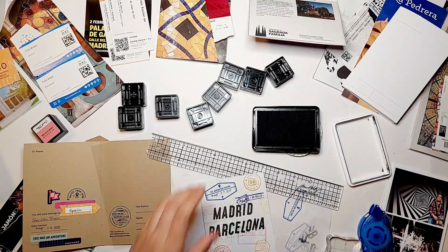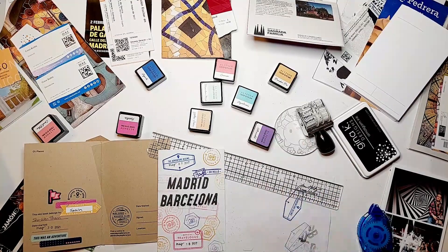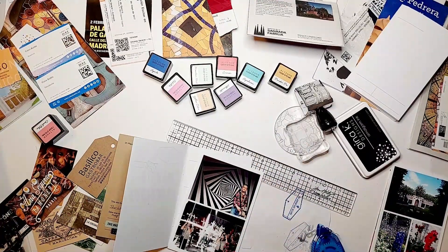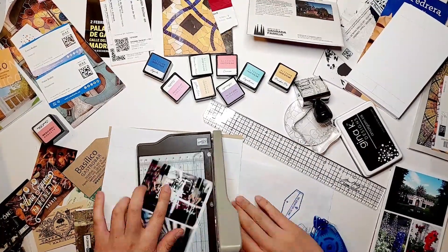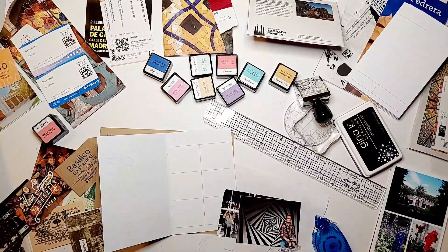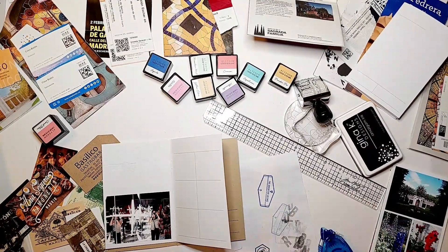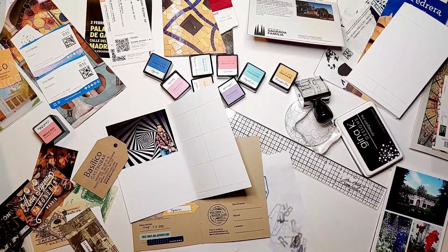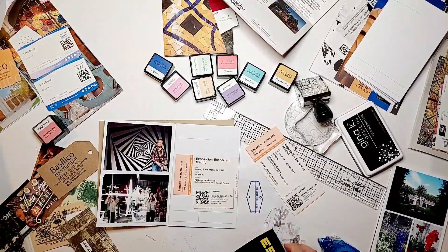I added the trip start and end dates using a Heidi Swapp roller date stamp. I turned a page over after stamping to check for ghosting on the back — there is some, so this paper isn't very resistant to dark dye inks. I'll be covering the back with photos anyway, but if you do a lot of stamping I'd recommend using a pigment ink or a hybrid ink like Distress Oxides instead of a dye ink.